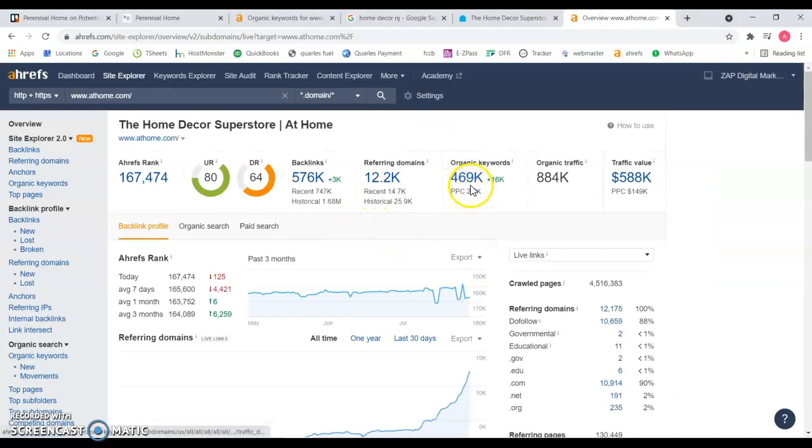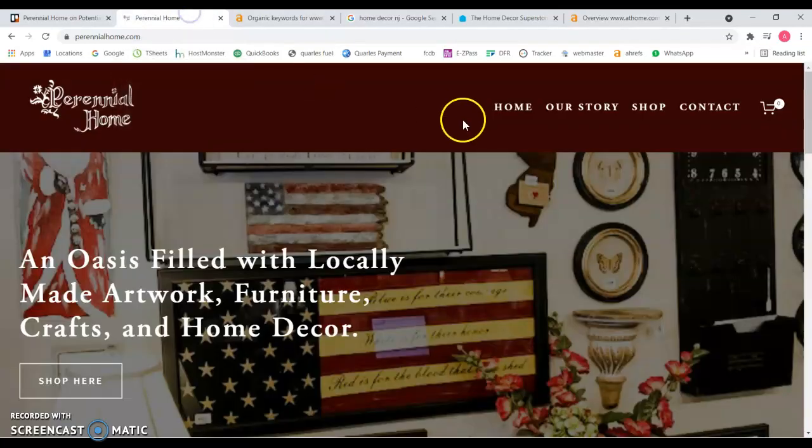If we look at the back end of their website, you can see they're being found for over 400,000 keywords — that's bringing them over 800 visits a month to their website, which is quite a lot. They have over 500,000 backlinks, and you can see these numbers are really, really high. And again, you're not targeting the keywords you need to be found for, which is something you're missing a lot.